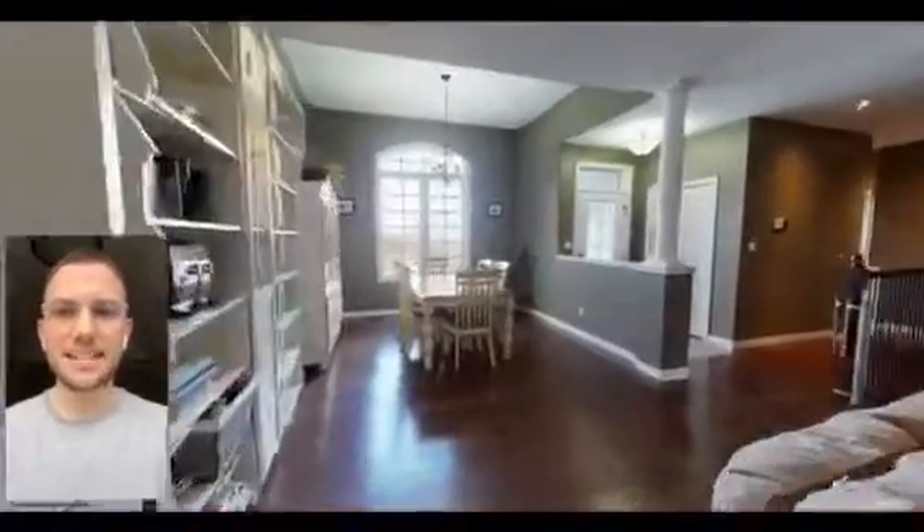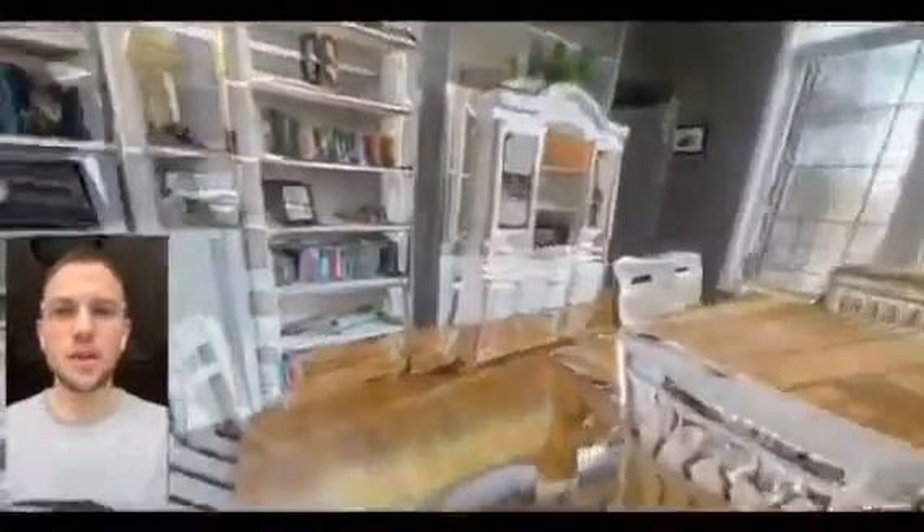This sprawling bungalow features over 1,700 square feet, an attached double-car garage, and over a one-acre lot set minutes north of the 401.